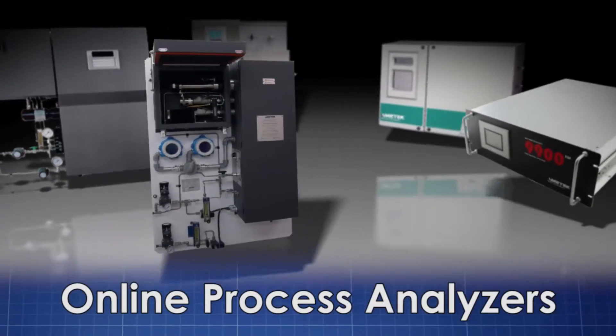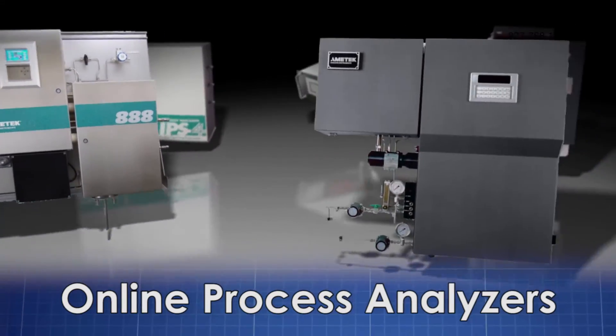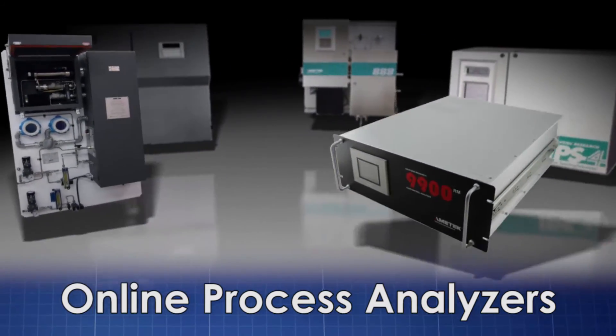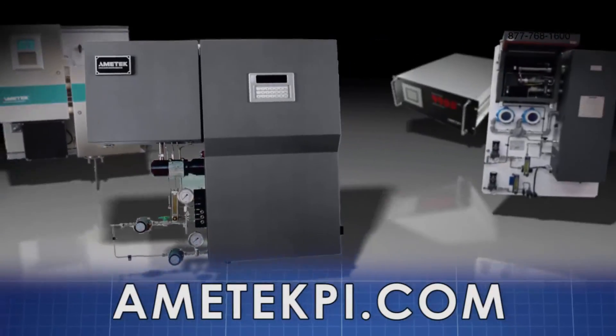Ametek Process Instruments designs and manufactures an extensive line of online process analyzers for the refining, petrochemical, and natural gas industries. Learn more about the industry-leading model 888 tail gas analyzer and the other quality Ametek Process Instruments products by visiting ametekpi.com.